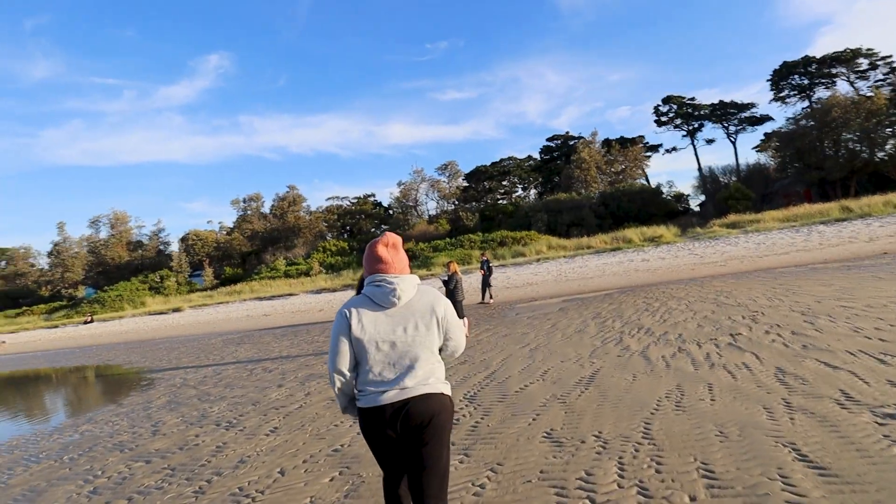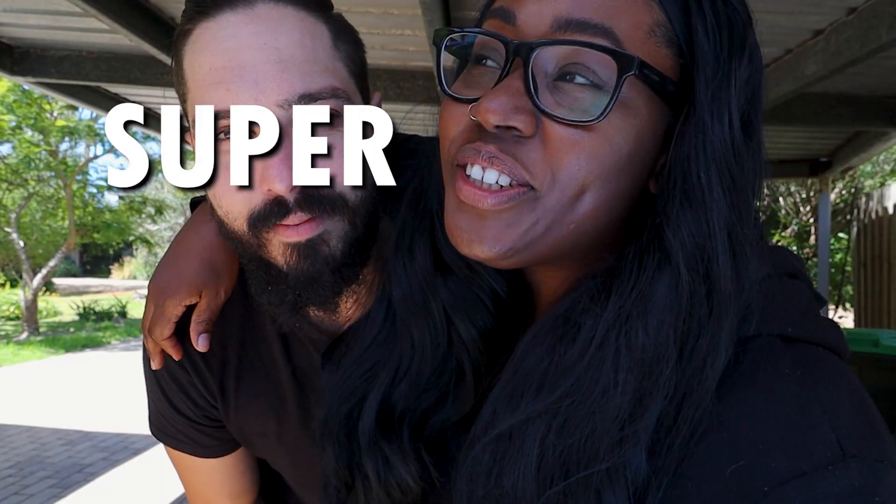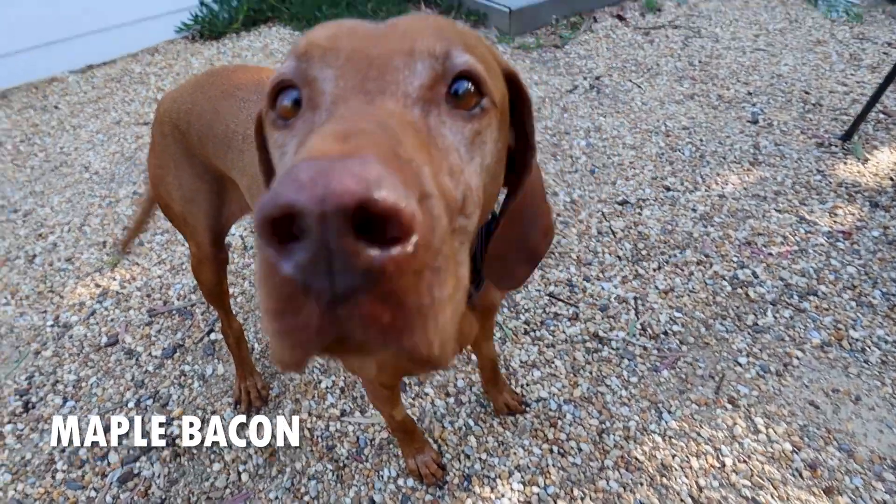G'day legends, welcome back to another episode. If you are new around here, I am Doug, this is the birthday girl Jamie, and for her birthday we have rented an Airbnb with some mates. And it's super cute — we're gonna give you guys a little tour of it, show you around. We're planning to have a chilled weekend filled with lots of food and drinks and dogs, because that's right, there's a dog here.